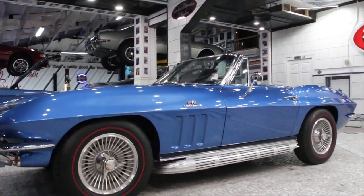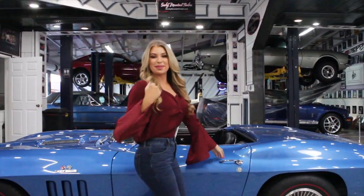As we make our way around the driver's side, we can see that the body lines flow beautifully from the front to the rear. Come on up and let's check out the interior.